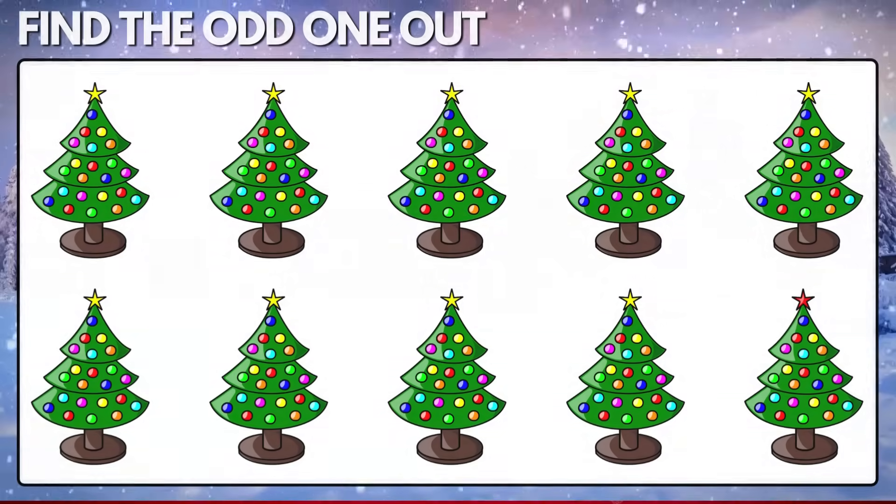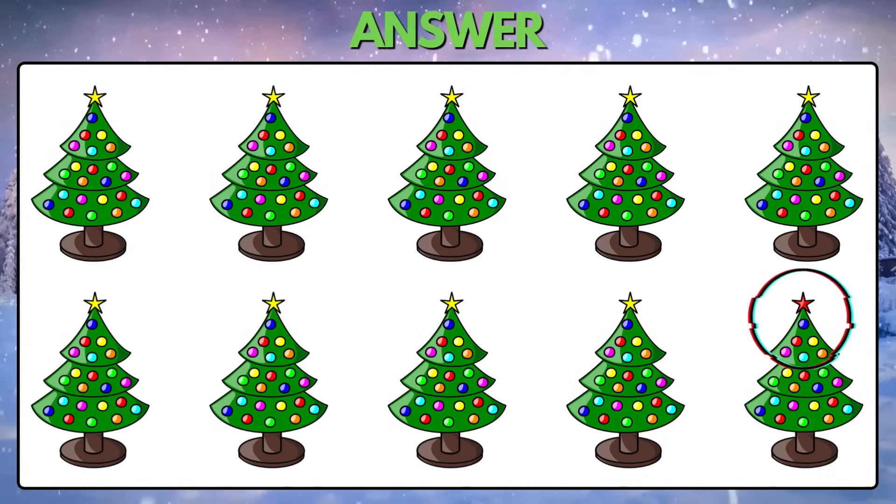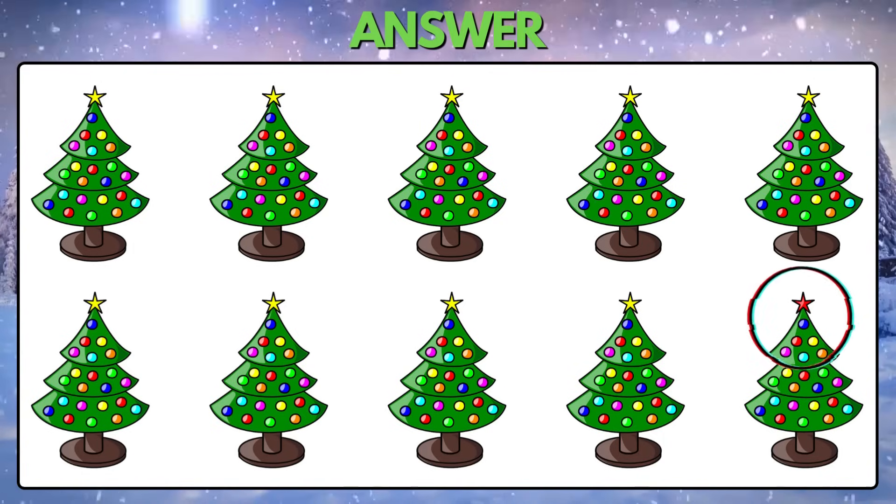Puzzle 13. Which of the following Christmas trees doesn't match with the rest? It has a red star, but the others have yellow.